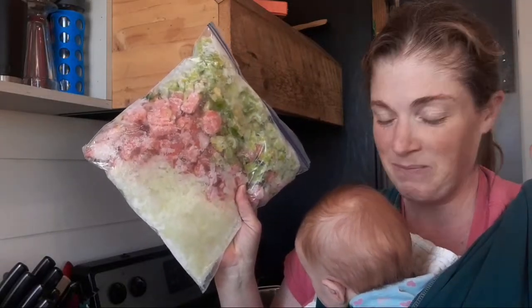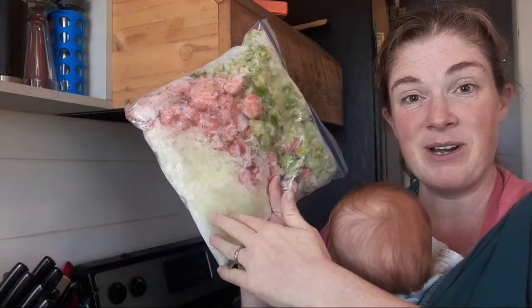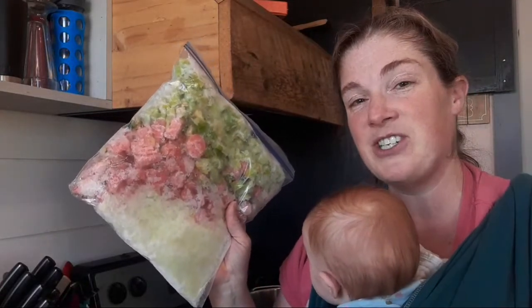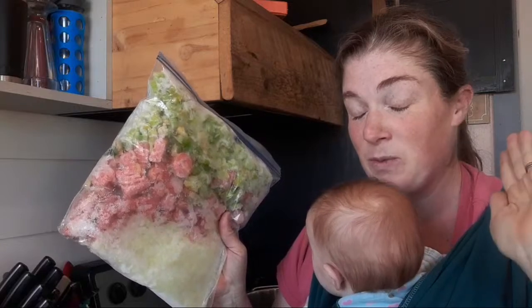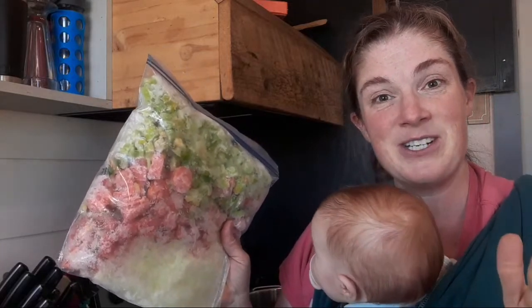I'm tired, so bear with me. We're going to use this freezer bag tonight to speed the process along. You guys are in the most awkward spot in my kitchen, but at least we have reception and we're rolling.